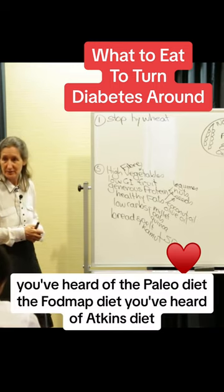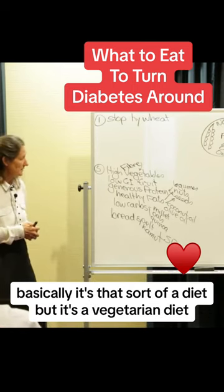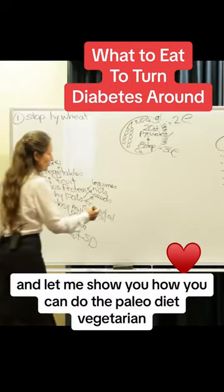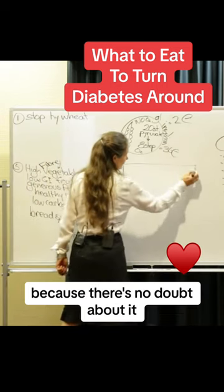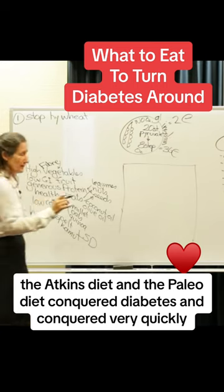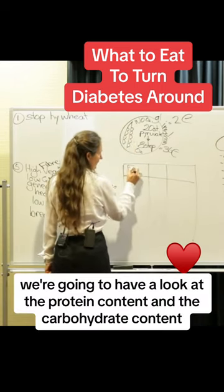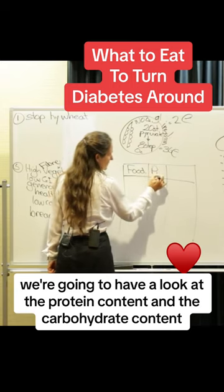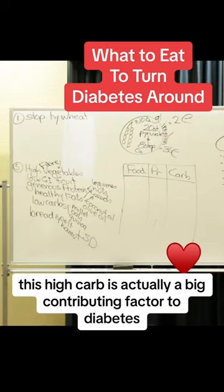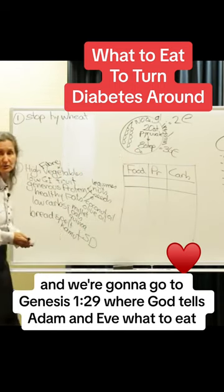You've heard of the paleo diet, the FODMAP diet, the Atkins diet. Basically it's that sort of a diet, but it's a vegetarian diet. The Atkins diet and the paleo diet conquer diabetes and conquer it very quickly. We're going to have a look at the protein content and the carbohydrate content, because this high carb is actually a big contributing factor to diabetes.